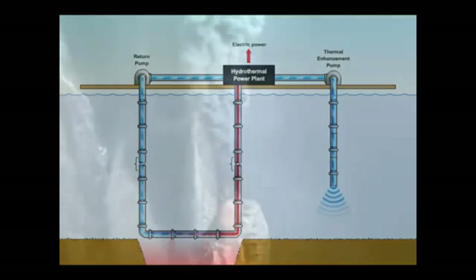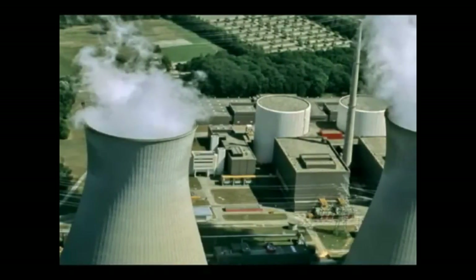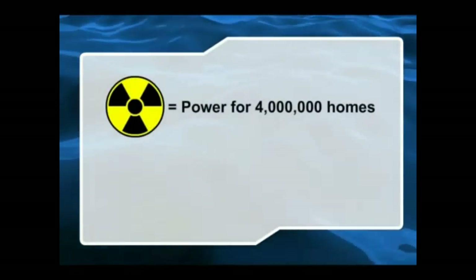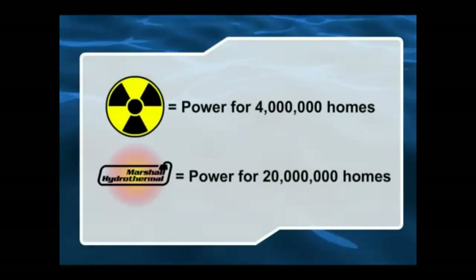Hydrothermal vents are the single most powerful energy source ever to be harnessed by mankind, eclipsing even nuclear technology. While the largest nuclear plant in the U.S. can power about 4 million homes, one Marshall system plant using a single 3 meter pipe could power 20 million homes.